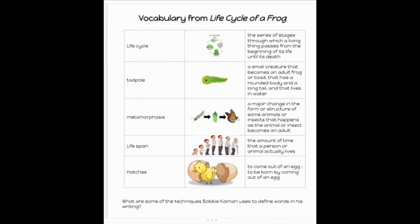Hatches: to come out of an egg, to be born by coming out of an egg. And there are some visuals here for you as well, and you will find this in your notebook to review.